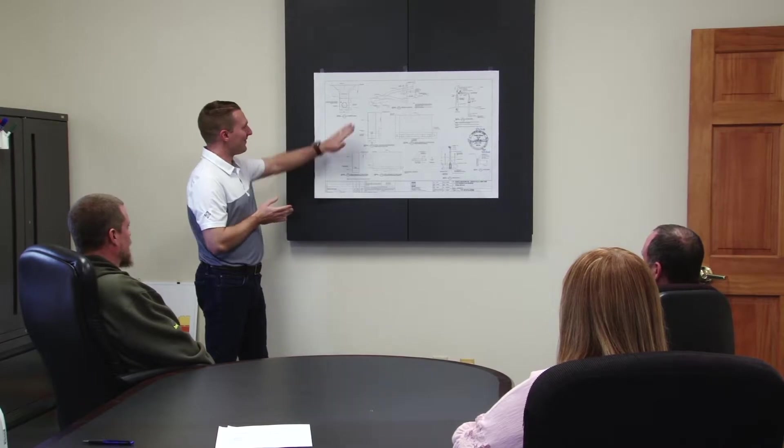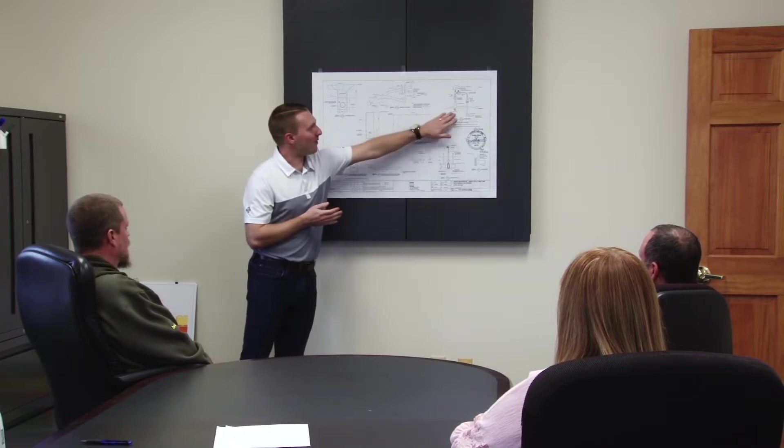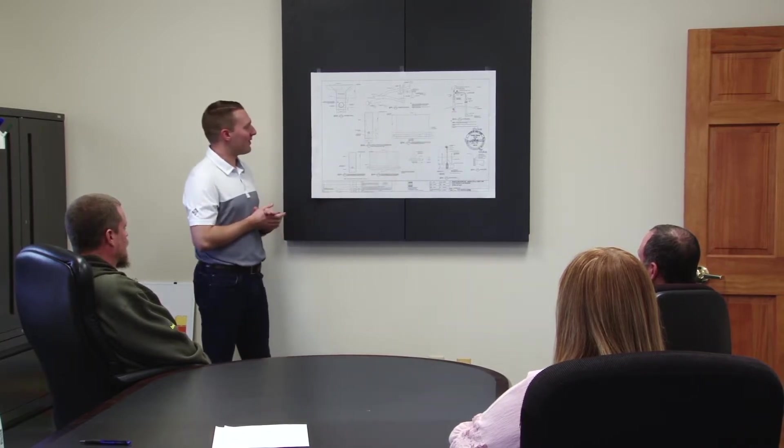Our team's commitment is a testament to our continued success. It's important the community is aware of that commitment and the work our team puts in to develop a thorough, detailed, and thoughtful plan to deal with odor mitigation.